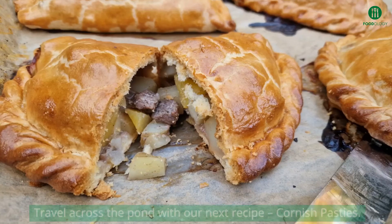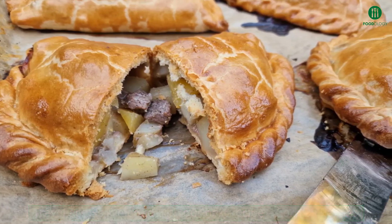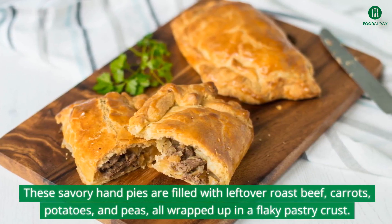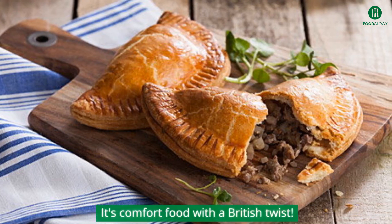Travel across the pond with our next recipe: Cornish pasties. These savory hand pies are filled with leftover roast beef, carrots, potatoes, and peas, all wrapped up in a flaky pastry crust. It's comfort food with a British twist.